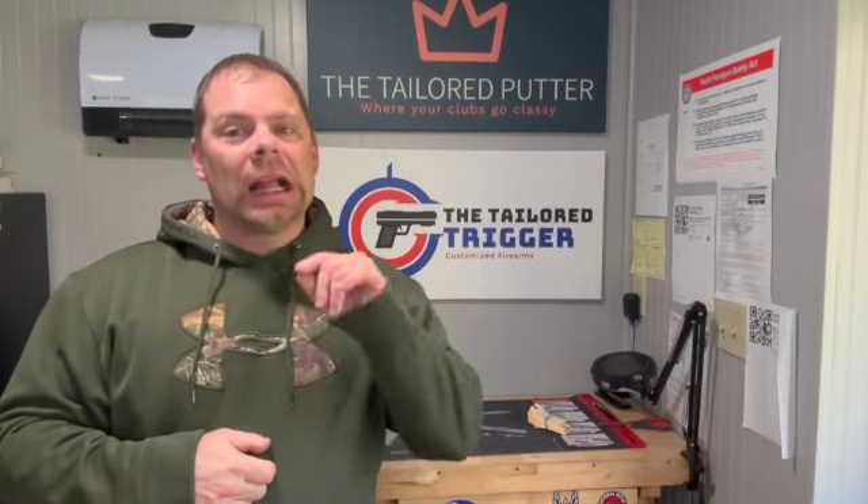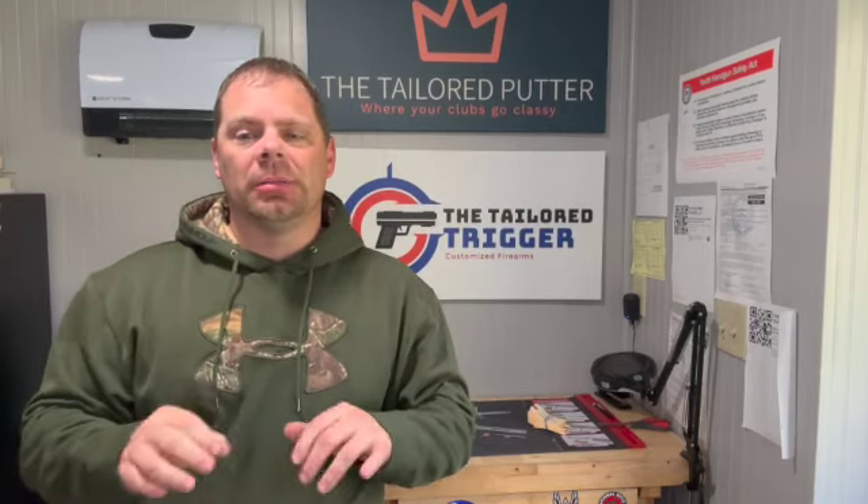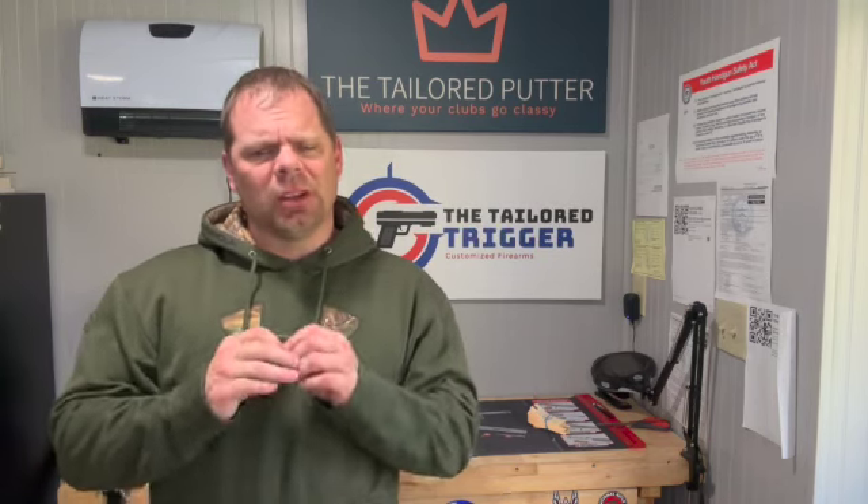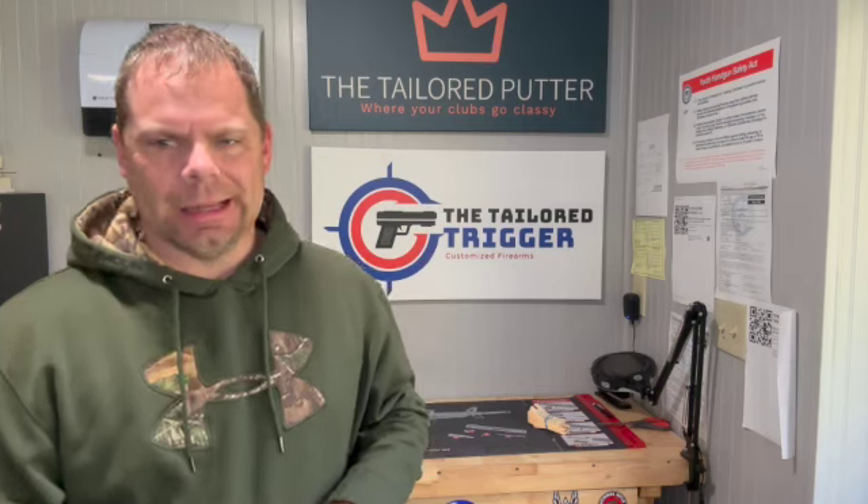What's up everybody, it's Joshi from Detailer Trigger, where we take your firearms, customize them, make them look amazing and also make them function great, protecting them so they last for years and years to come. I've got a cool little revolver here today that we've actually done nothing to, because we think it's pretty cool as it is.